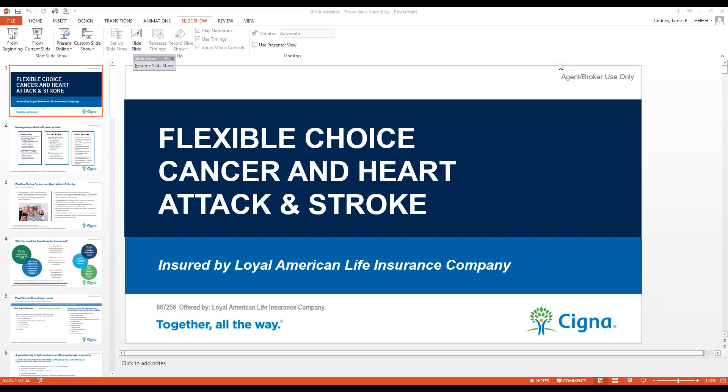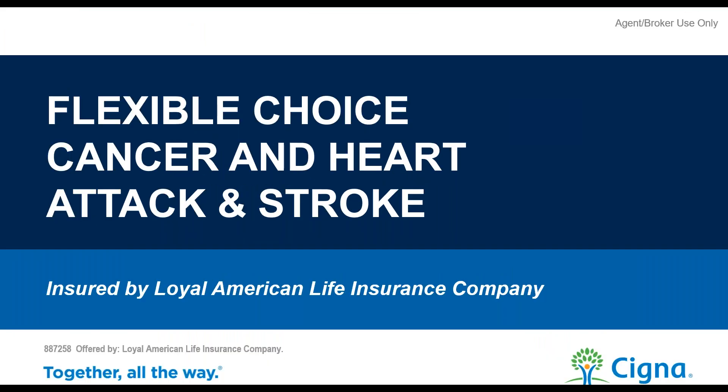Good morning everybody. This is Tyler Finken, health marketing director at Western Marketing. First off, I would like to say thank you all for taking time out of your days to be with us on this webinar today.